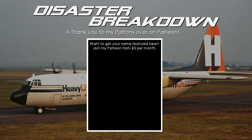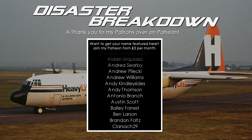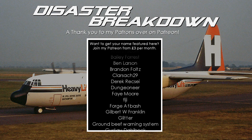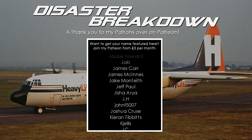Thanks so much for watching. If you liked this video be sure to subscribe, as there is always a new video coming every Saturday. I found this one rather interesting to make — anytime I get to talk about Kai Tak is a plus for me. But there aren't that many accidents that occurred there that are left to cover.